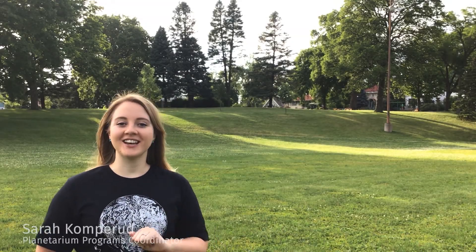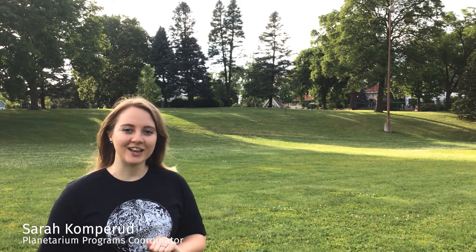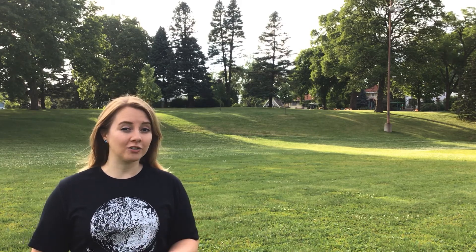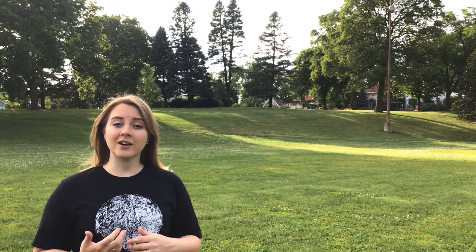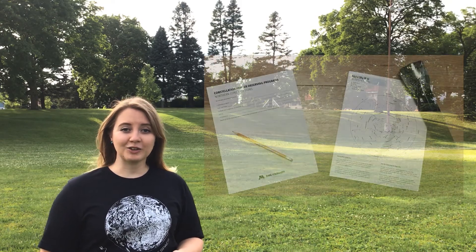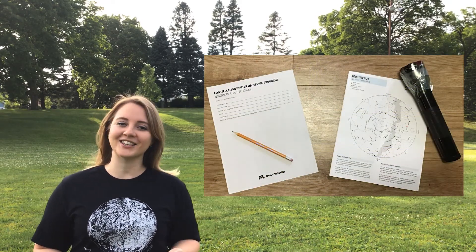Welcome to Constellation Hunters! Tonight we're going to find one of our North Circumpolar Constellations, Draco the Dragon. It's one of five constellations we can see all year long from Minnesota. Now there are a number of ways of finding it, but all involve star hopping. So grab your star map, your red flashlight, and your sketching gear and let's go!